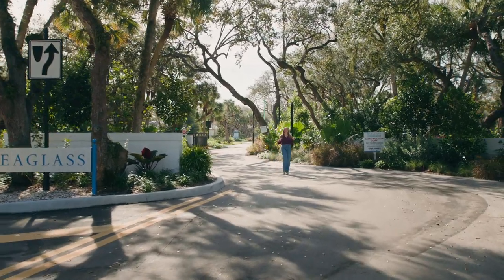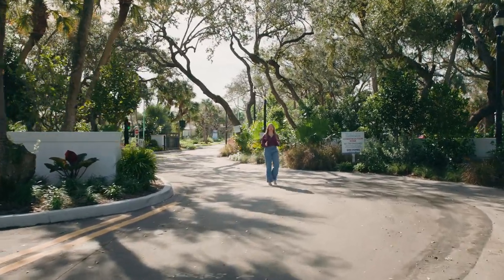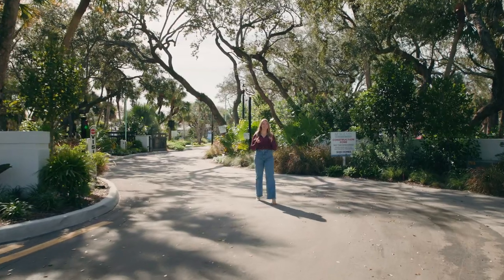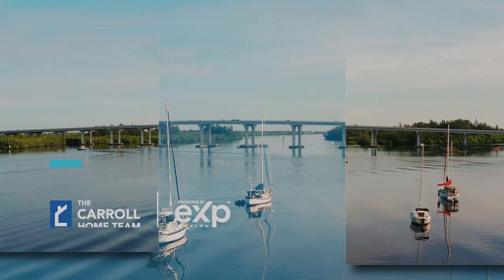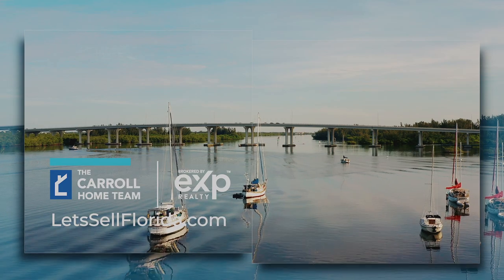Welcome back. I'm here at the entrance to GHO Home's new island community, aptly named Seaglass, here in Vero Beach, Florida. We are minutes away from the stunning Atlantic Ocean and some of the most pristine coastal beaches in the whole country. If you stay with me to the end of this video, I'm going to share with you some local secrets that make this exact spot so very special. Seaglass is sure to not disappoint.